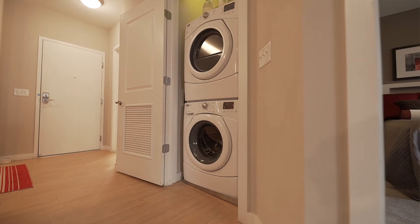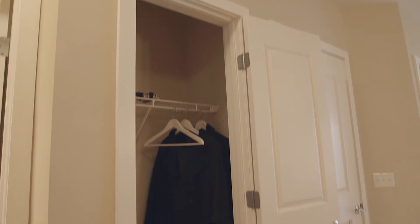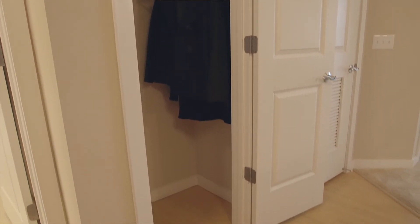A couple last things that I wanted to mention before we leave today is that we have full-size stackable energy efficient washers and dryers in our apartment homes. Directly next to that, we do have a full-size coat closet as well.